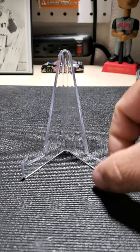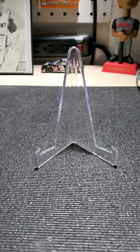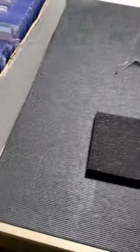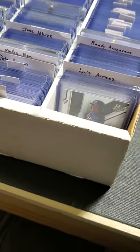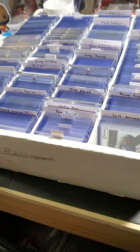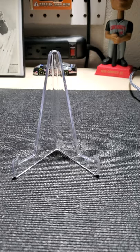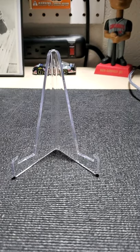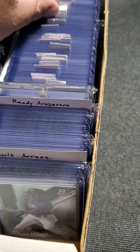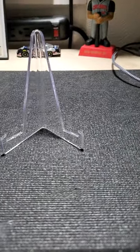Hey, good evening everybody. I figured this evening I would do a rummage video. I've been sorting my baseball cards and I figured this time I would alphabetize everything. This is my full box of last name A's that I have top loaded. There are some that are waiting to be top loaded — those are in a penny sleeve with a cut-up index card taped to the penny sleeve. But let's go ahead and look at some cards.